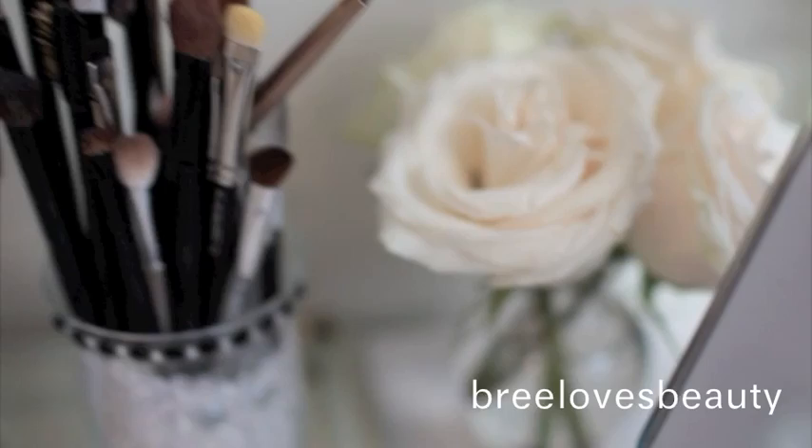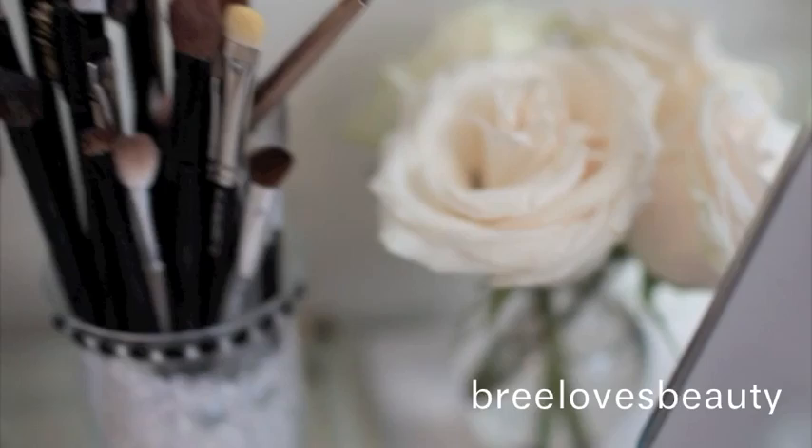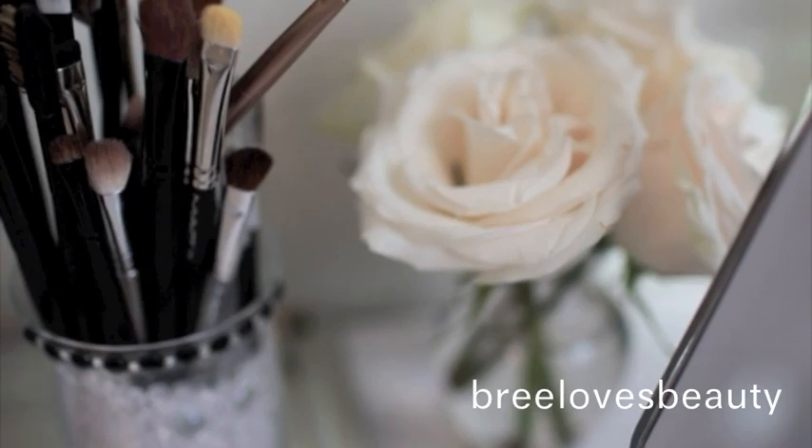And then I have some roses right here, just because I really like flowers. I think they're really pretty, and they make your room just feel really sort of fresh. This is my Outlight. Now, this thing is really cool — it's a makeup mirror that is supposed to reflect natural daylight, and it gets really, really close. So that's my little desk overview.